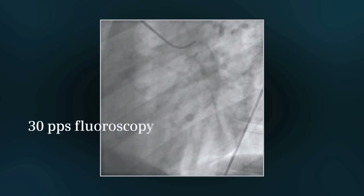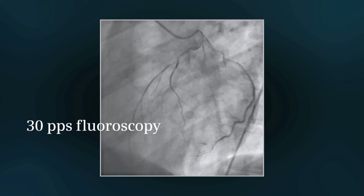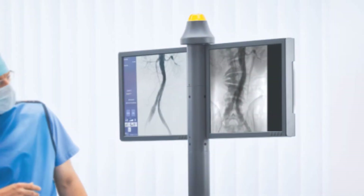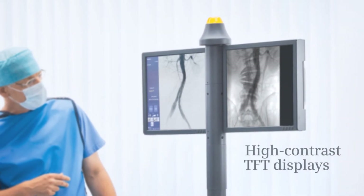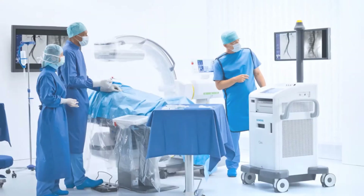Its 30 pulse per second fluoroscopy delivers sharp and clear images, even with moving objects or organs. To give you as much detail as possible, bright, high-contrast TFT displays help you see clearly, wherever you work from.